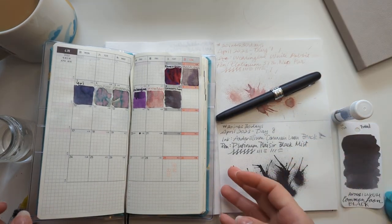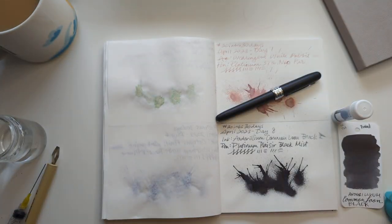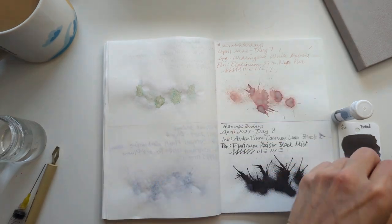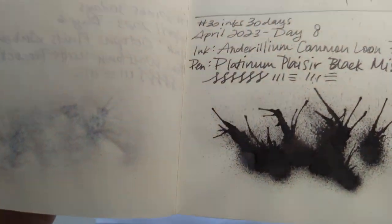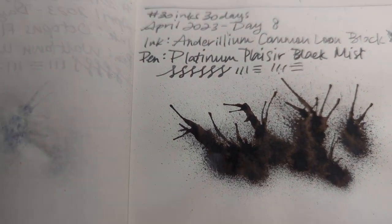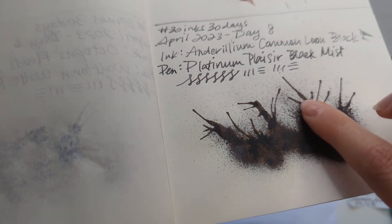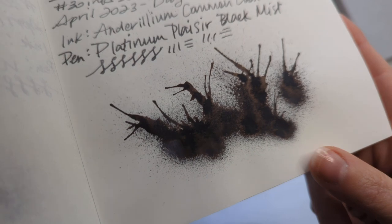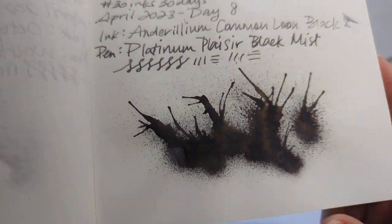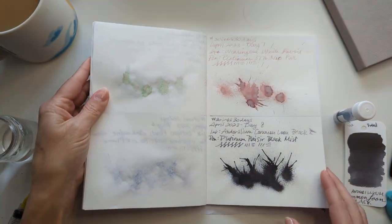So yesterday — I thought I'd first show you how the month is looking. Beautiful. Yesterday was Common Loon Black by Anderillium. Here's that dried splat. You can see it has some sheen going on in the really heavy areas. That doesn't show up in the writing — maybe if you had a dip nib, but otherwise it didn't.